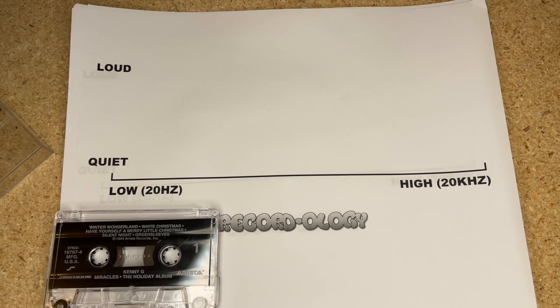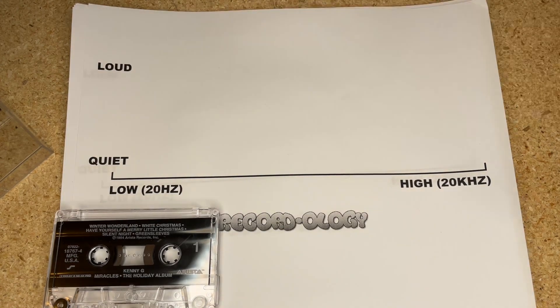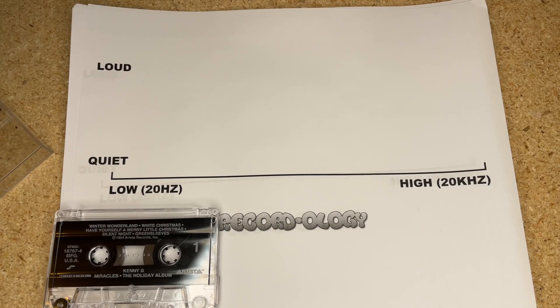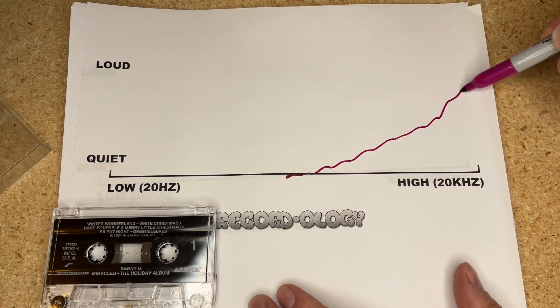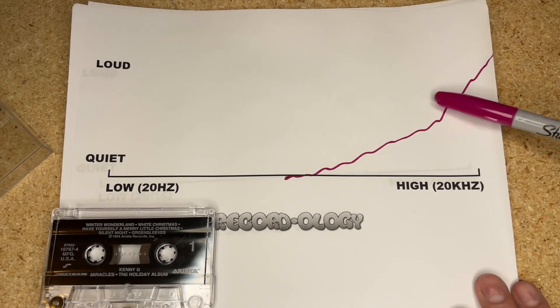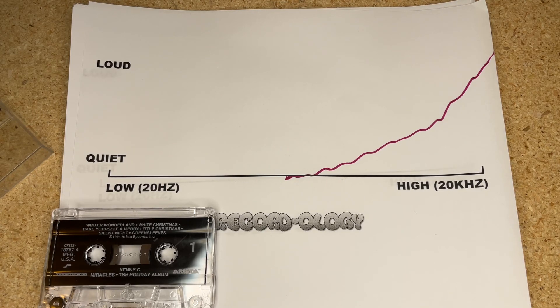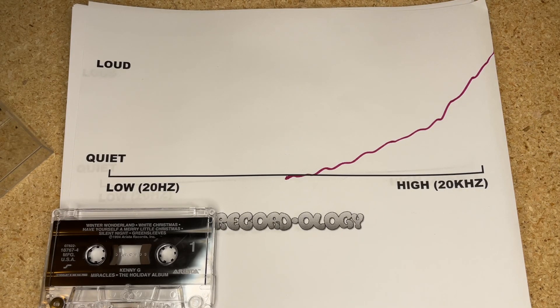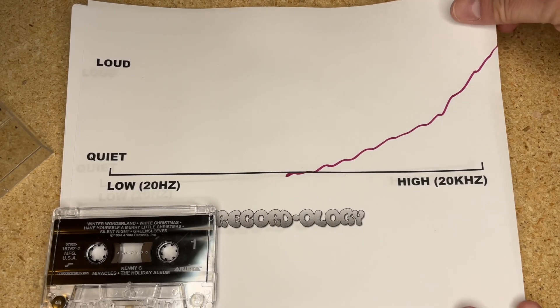Think of this like a spectrum analyzer. If you chart the hiss or noise on any magnetic tape — cassette, reel-to-reel, eight-track — it occurs in the higher frequency domain and gets louder as frequency increases. We don't like that hiss; it's inherent in magnetic tape recording. You might think, 'Just turn the treble down and flatten it out,' but that creates a problem because of something called signal-to-noise ratio.